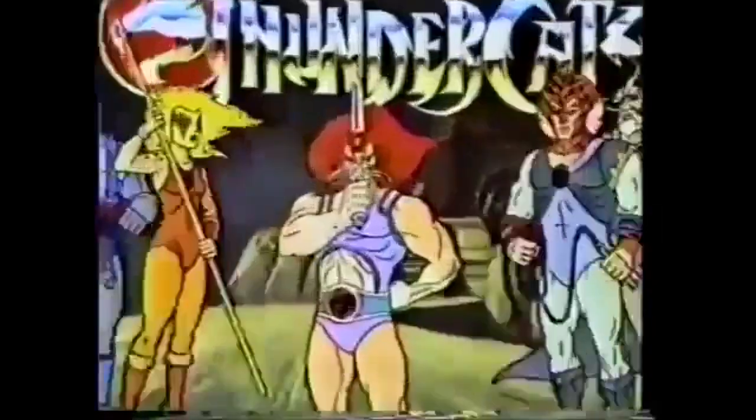Half human, half animal. Thunder, thunder, thunder, thunder, yes!